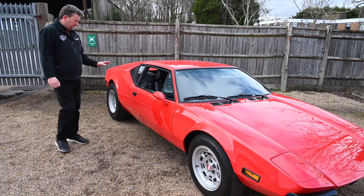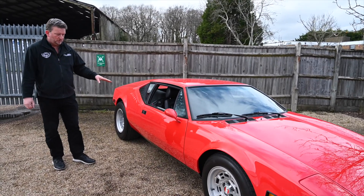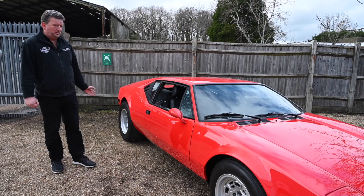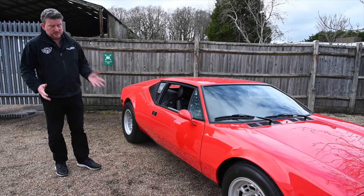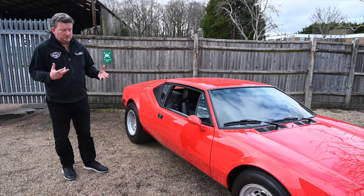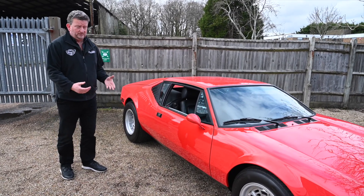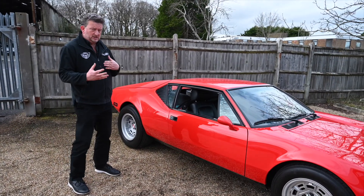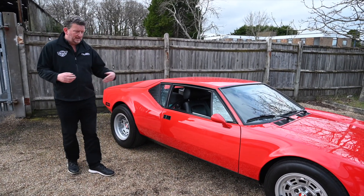Beautifully done — it's all been restored, the interior has been restored, the wheels are new, the whole thing has been done extremely well. It's only come up for sale, unfortunately, due to a gentleman not being able to drive it anymore due to an accident. So it wasn't one that was going to be for sale; it was going to be kept for the next 10 to 20 years. He's done a great deal of work on the interior and the exterior.